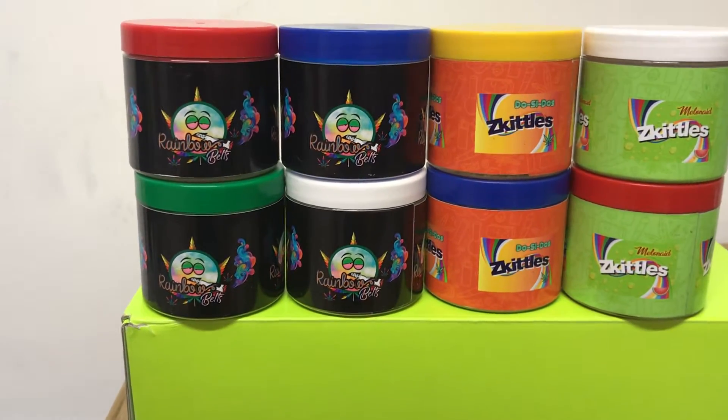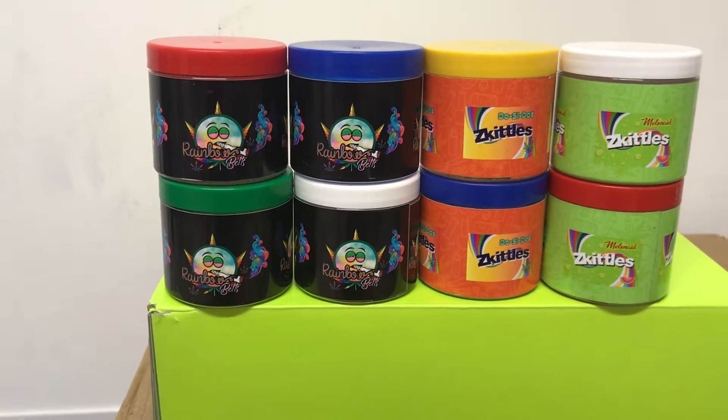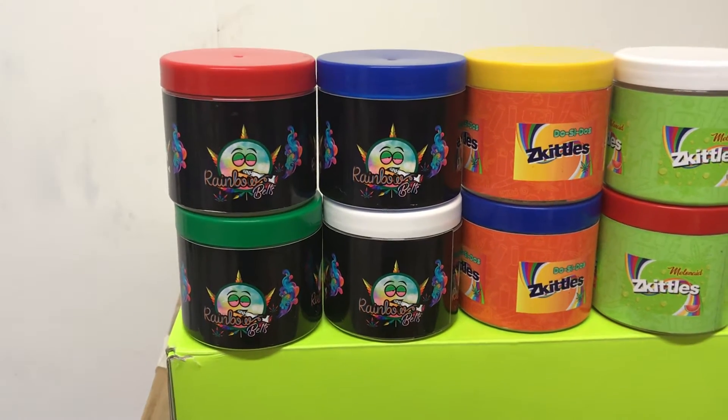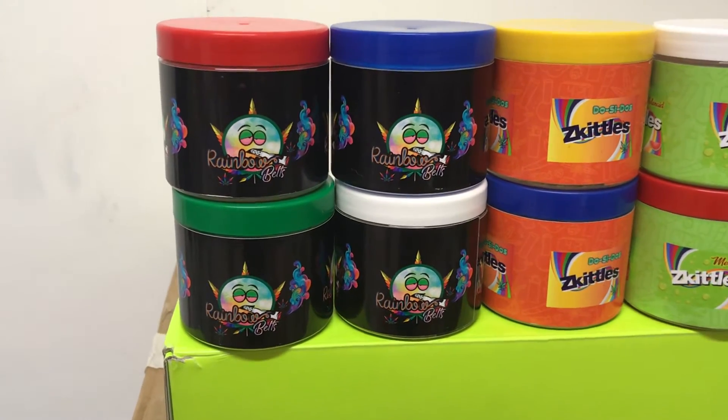Hey, what's going on people! This has to be one of my all-time favorite strains — top five easily. Rainbow Belts, four different phenos: red top, green top, blue top, and white top phenos, one to four. Rainbow Belts.